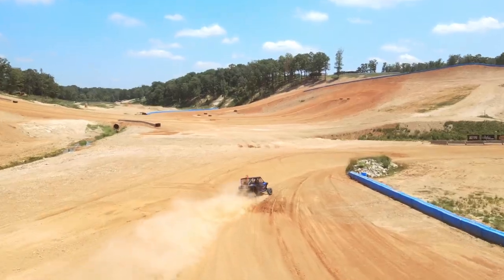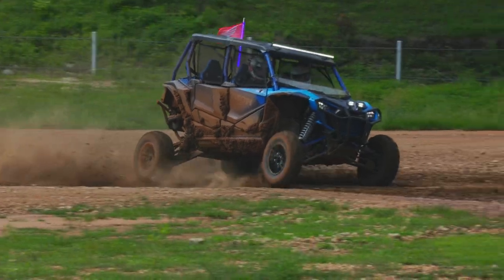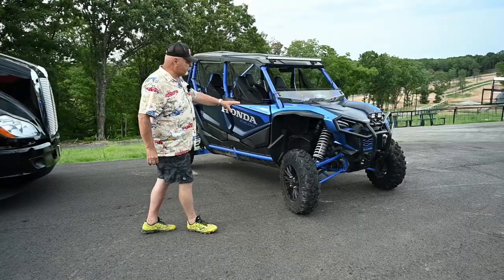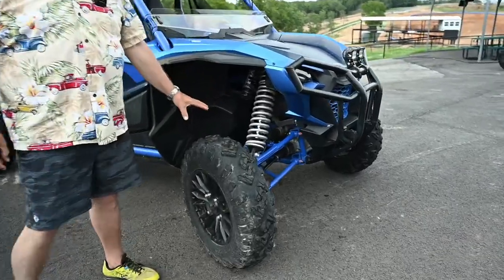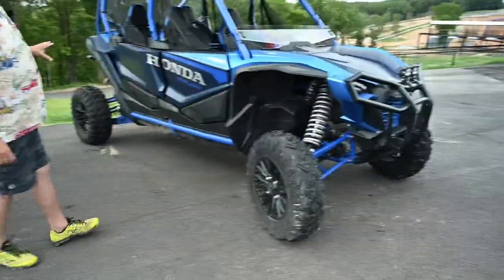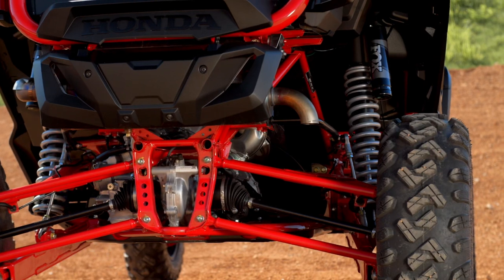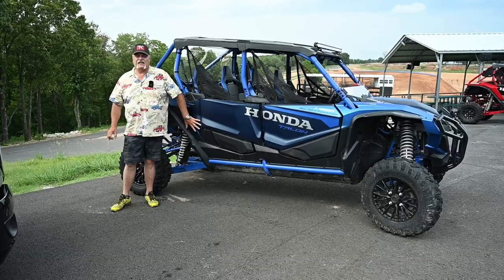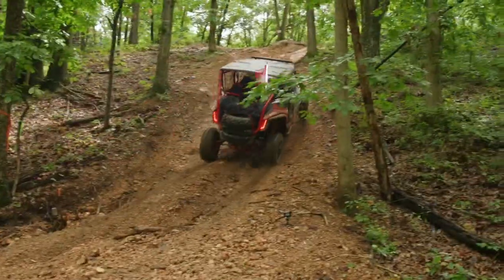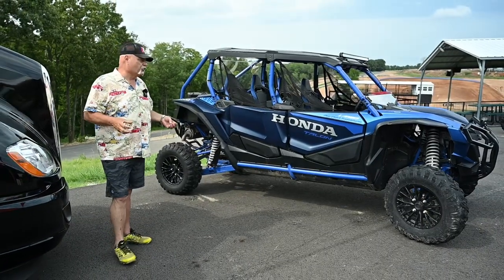One of the coolest things about the Talon is that this thing is made to go off-road fast. The amount of suspension travel here — I can't measure it, but you can see it. This is insane in terms of the amount of travel just on that front A-arm. And the design of the vehicle puts that engine just forward of the rear axle. So your main weight is sitting right about back in here — it's a tremendous amount of downforce for where the torque is going to get to the ground.